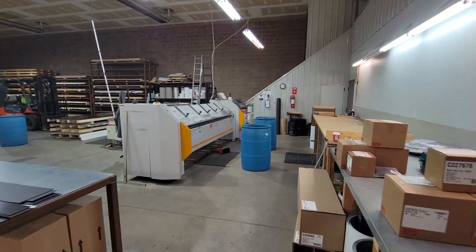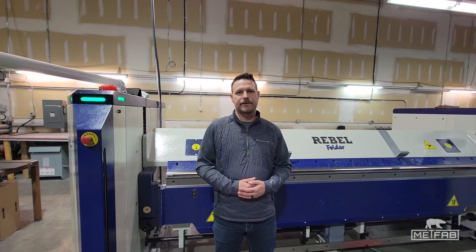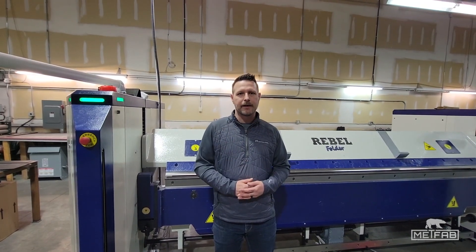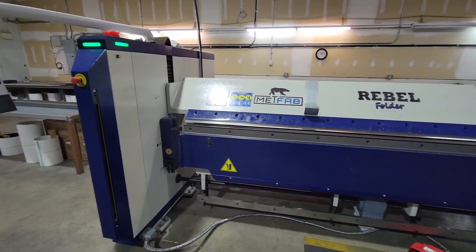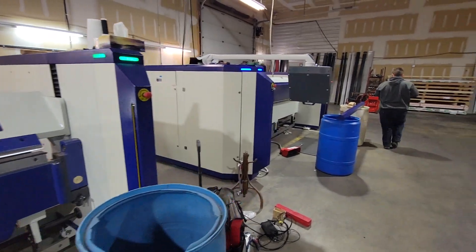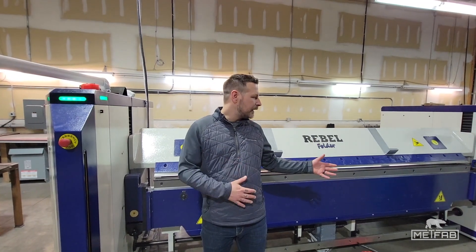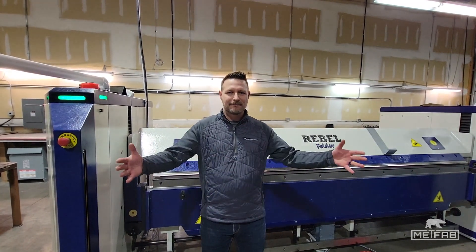We chose MedFab based on their products that they had available, their service, and being a Canadian company — that's why we went with MedFab. We wanted that local service and wanted to keep our machines within that Canadian realm, and here we are today.